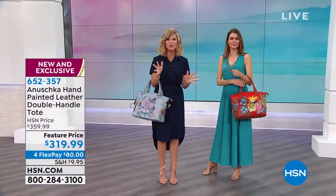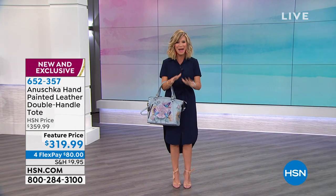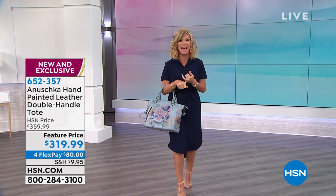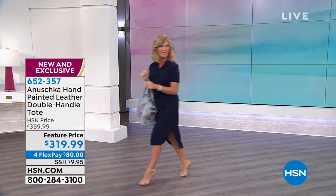It's going to be an amazing two hours of gorgeous, one-of-a-kind, all hand-painted handbags. So sit back and relax. We've got Anoushka Handbags live here with us at HSN, and here is our today's special.